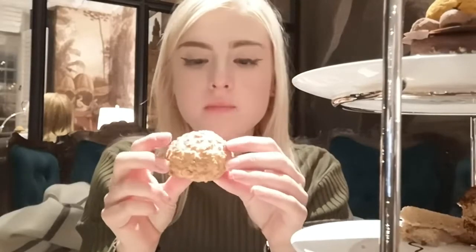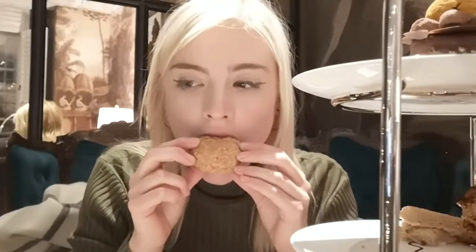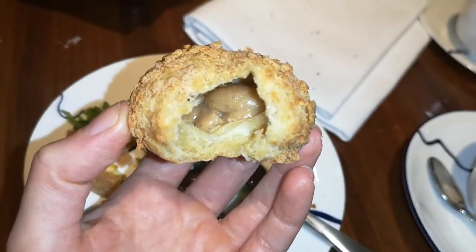Lovely buttery pastry — that is gorgeous, melt in the mouth. And lovely generous chunks of pumpkin too. The final savoury item is the gougere, filled with the most delicious cauliflower puree inside. So, so rich, and it all just kind of melts away in one. That is gorgeous.